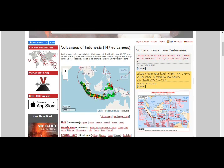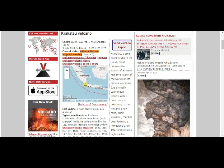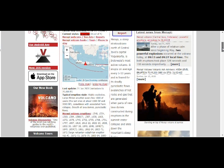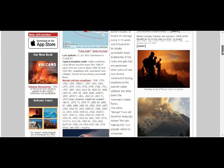Merapi and Samaru volcano are both currently erupting. Merapi — a stratovolcano north of Central Java's capital — is Indonesia's most active volcano, erupting on average every five to ten years. It is feared for its deadly pyroclastic flows and avalanches of hot rocks and gas that generate when parts of new lava domes constructed during eruption in the summit crater collapse and slide down the mountain's steep flanks.